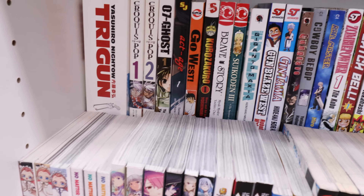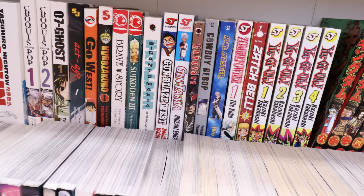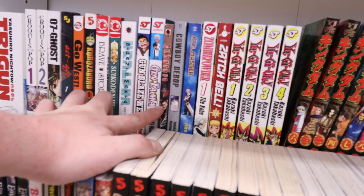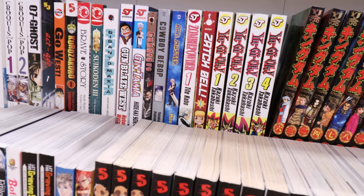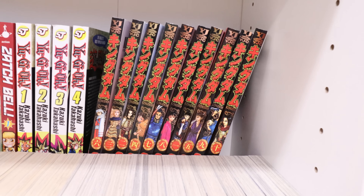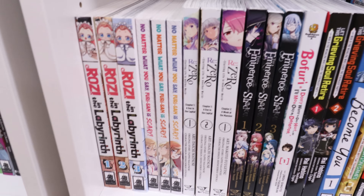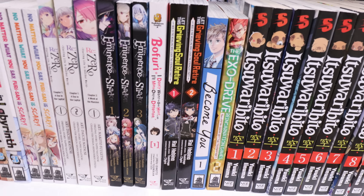Down here we have a bunch of stuff: Trigun, Croquis Pop, 07-Ghost, Act-Age, Go-West, Cura Securo, Brave Story, Giganto Maxia, Gun Blaze West, Gintama — it just goes on. Gungrave — if anybody hasn't watched that anime, please go watch it. It doesn't actually have a true manga and the anime is insanely awesome. Cowboy Bebop, Zombie Powder, Zatch Bell, Yu-Gi-Oh. Then we have some self-printed Kingdom — I would love to get Kingdom printed in English. We have Rosen Garten Saga complete.